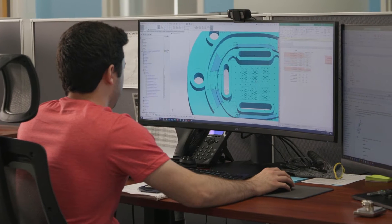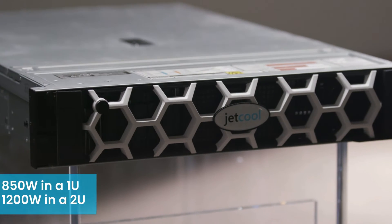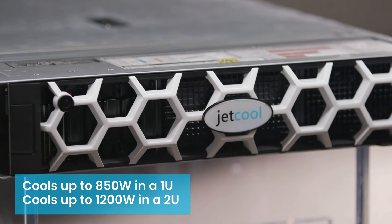Together with Dell, we've not only redefined cooling, but have crafted a solution in the same footprint of the Dell servers you already know. And it comes with unmatched cost savings.